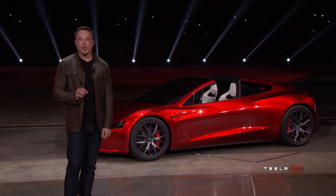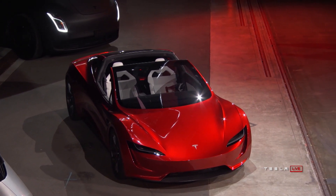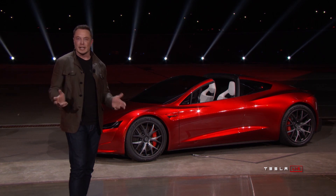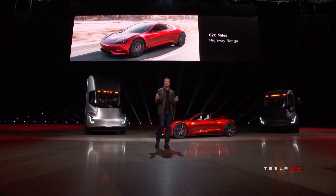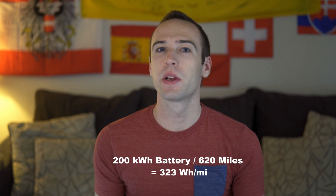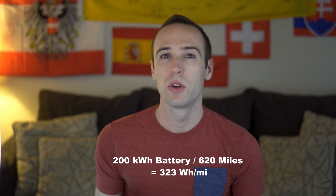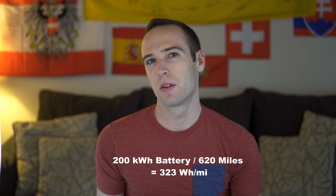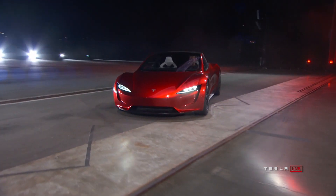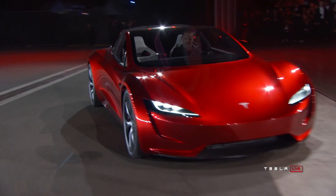The new Roadster is claimed to have a 200 kilowatt-hour battery, which is twice the size of the biggest batteries that Tesla currently offers in the Model S and Model X. With this battery, the Roadster is supposed to get a 620-mile range, which would make it the first electric car to travel a thousand kilometers on a single charge. That works out to an efficiency of 323 watt-hours per mile, which is actually pretty high for a Tesla, especially considering its small size and aerodynamic shape — though this car is probably going to weigh a lot and have really big tires, adding significant rolling resistance.